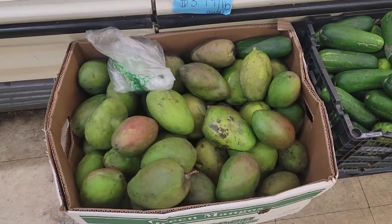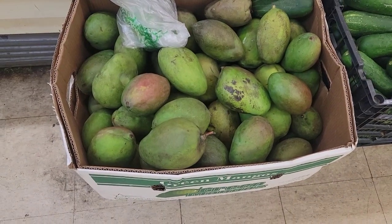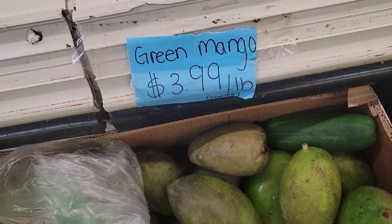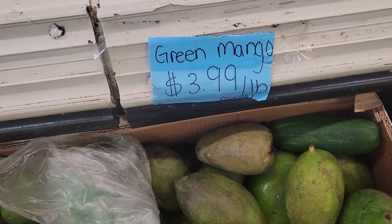Look at that guys — I got me some green mango. You see the price for green mango in America? It's four dollars a pound.